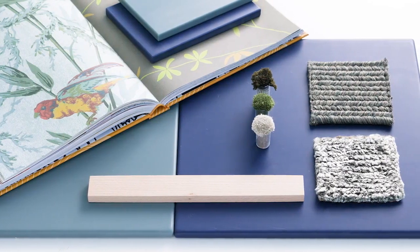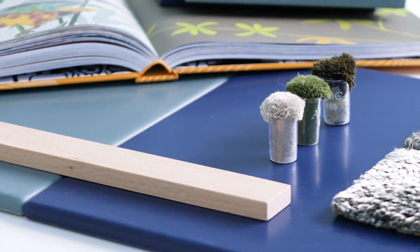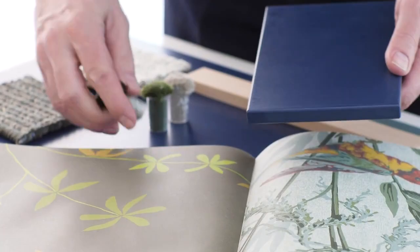Sometimes the perfect foundation may be found in solid color. So this year, we're introducing two new solid colors — Verdant and Laguna. Here, the protagonist is color pure and simple, with trend-forward green and blue inspired by the world around us. Their fresh, modern aesthetic is in tune with contemporary living, and they pair effortlessly with residential and commercial interiors.